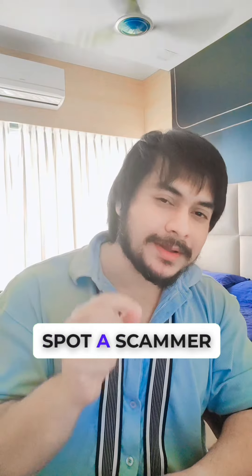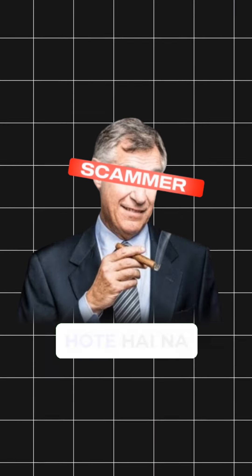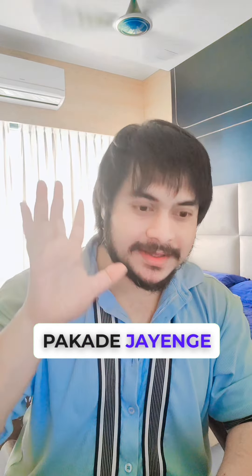The second point to spot a scammer is no identification. Many scamsters will not show you identification — a car, a driving license, etc. So you should always ask that their proof be shown and verified.